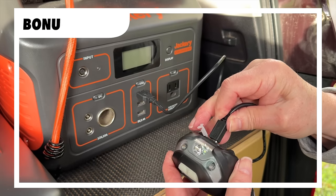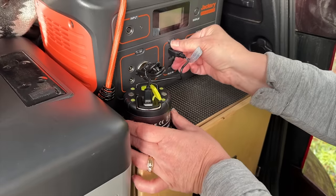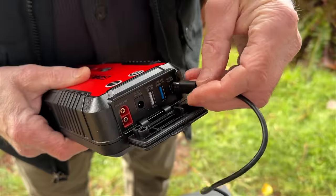We always choose USB rechargeable items if possible. It saves space by eliminating the need to carry extra batteries and also helps save money too.